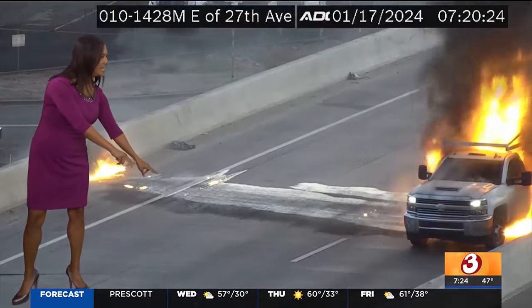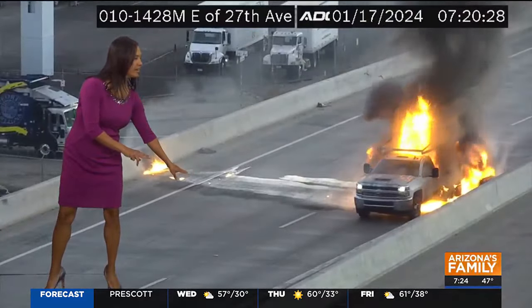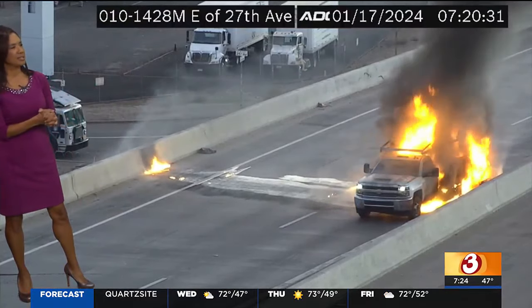Thank you to our friends at ADOT for zooming in. It does look like we've got some kind of liquid. Look at the grate here — that liquid might have gotten into the grate, and who knows where that drains.